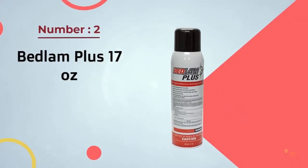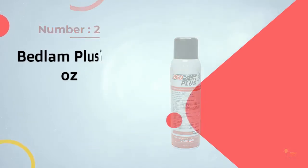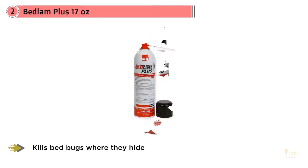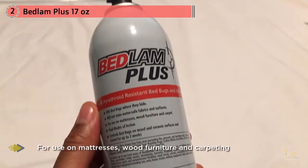Number 2: Bedlam Plus 17 Oz. Bedlam Plus is another top-rated bedbug spray. Compared to other bedbug sprays, this product does have a strong odor. Bedlam also has ovicidal qualities as well as acting as an adulticide, which means it can kill eggs and adults on contact. Apply this product to the harborage areas as well as areas you think the bedbugs are hiding, and you should be in good shape.